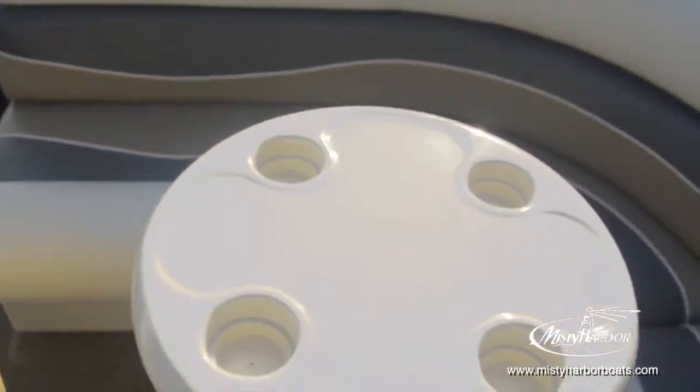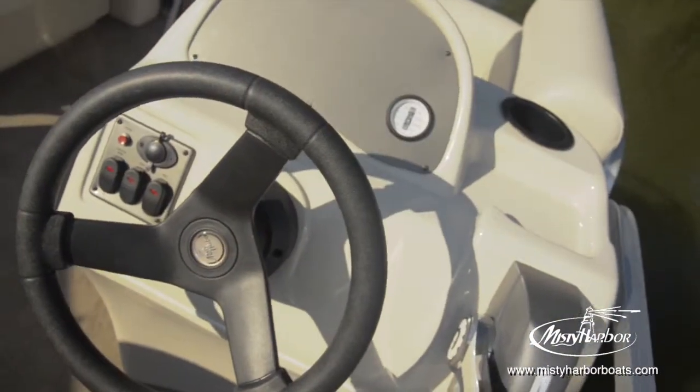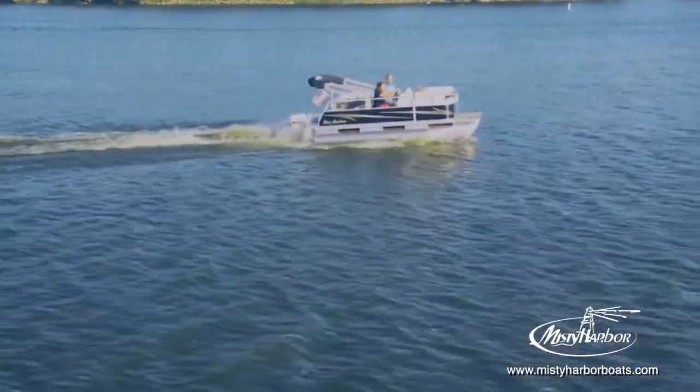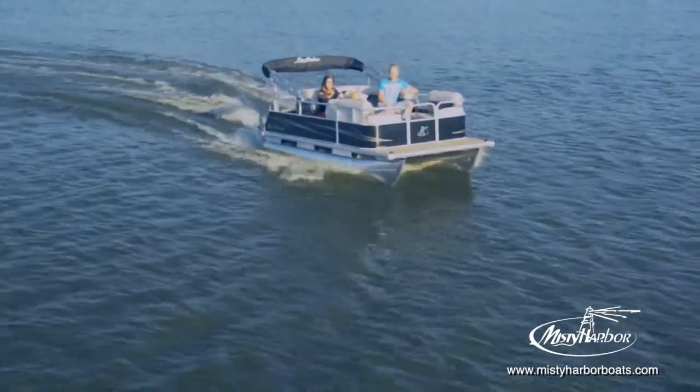Now, don't let the size fool you. These boats have plush cushioned seats, standard carpeting that puts softness under your every step, and a helm that is uncomplicated. Explorer's fencing options feature metallic finishes that come to life with alluring exterior graphics.